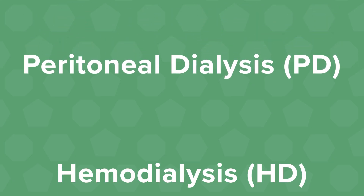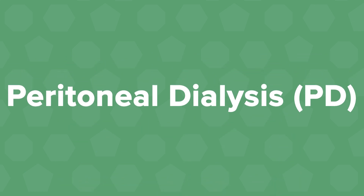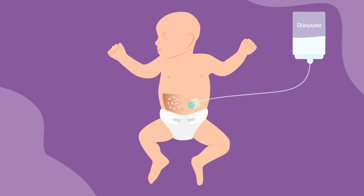There are two types of dialysis: peritoneal dialysis and hemodialysis. In peritoneal dialysis, or PD, dialysis fluid called dialysate is put into the belly through a soft tube called a PD catheter.